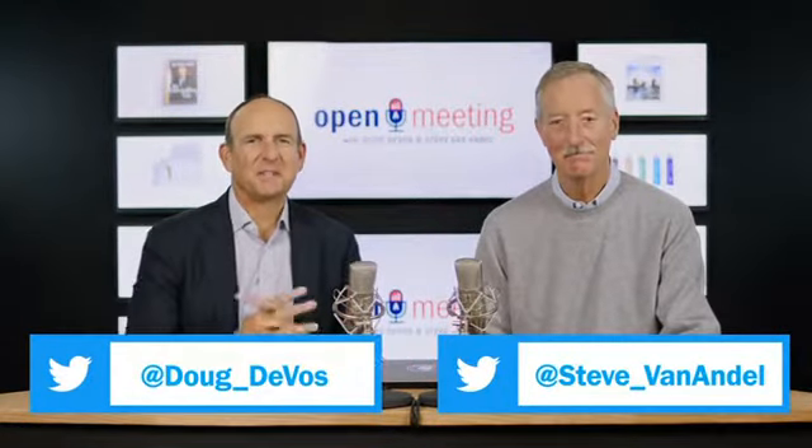Hi, everyone, and welcome to Open Meeting. This is where Steve and I get a chance to be part of this segment called the Amway Answers Segment, which we really enjoy because that's where questions come to us from ABOs around the world.